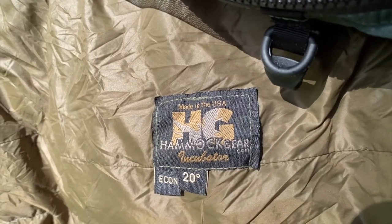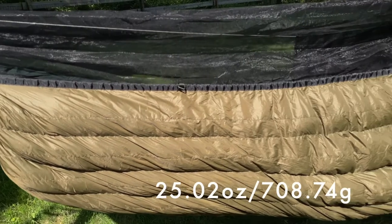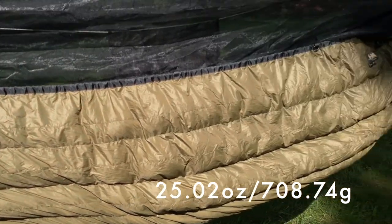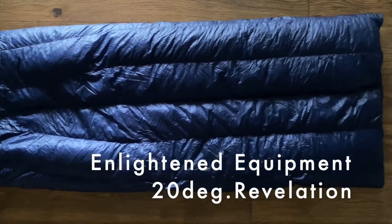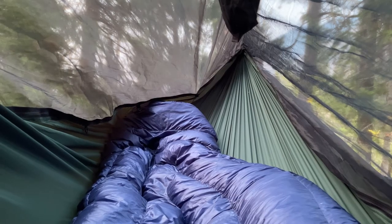Almost done. The last two items are my 20-degree under quilt from Hammock Gear — it's served me really well and I keep it in a Hammock Gear Cuben fiber stuff sack in case of rain. I don't use a rain cover for my pack since it's pretty water-resistant, but this is an extra measure to keep my down items dry. And last but not least, my Revelation 20-degree top quilt from Enlightened Equipment, also kept in a medium Cuben fiber stuff sack from Hammock Gear.